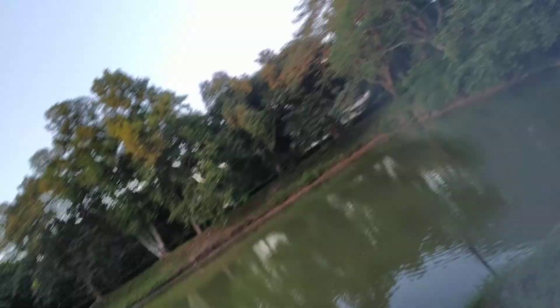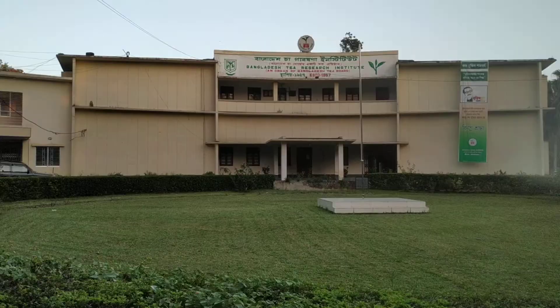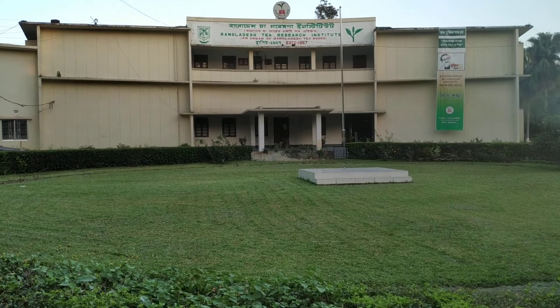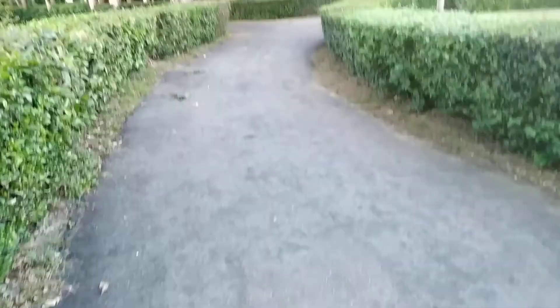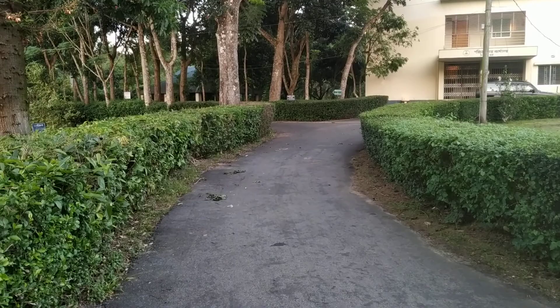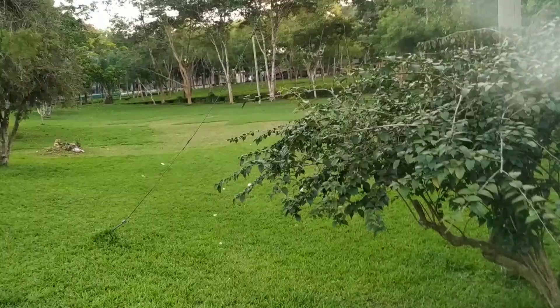This is the name of Bangladesh Tea Research Institute. Mr. Chagavan Institute. I have my own little house. I have a lot of house. I can show the interest in more. You can see the small business.